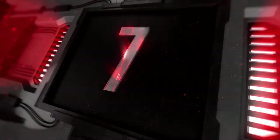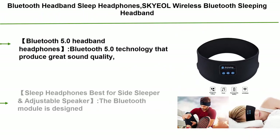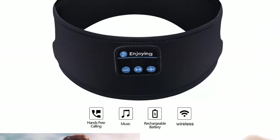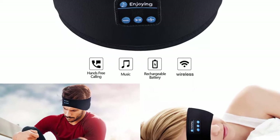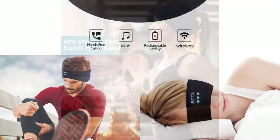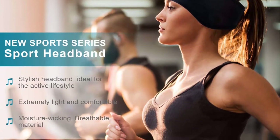Top 7: SkyEel Wireless Bluetooth Sleeping Headband with mic and built-in stereo speakers for sleeping, sports, air travel, meditation, and relaxation. Bluetooth 5.0 technology that produces great sound quality. Can be easily paired with any smart device and can also be connected to a TV. Note: only one Bluetooth device can be connected at a time. If you want to connect other devices, please cancel the first device first.